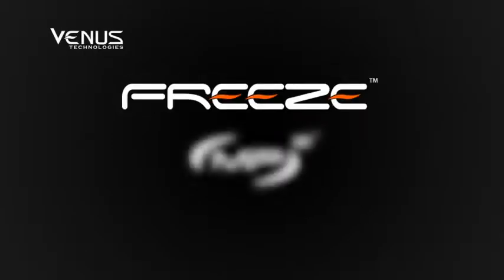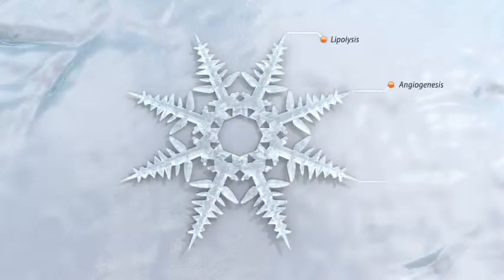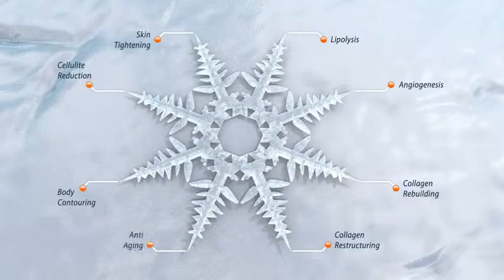Freeze. MP2 Technology. In-demand aesthetic applications. Superior results. MP2 Technology — pioneering new treatment possibilities.